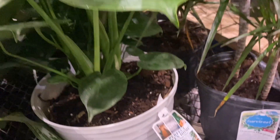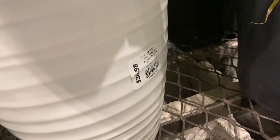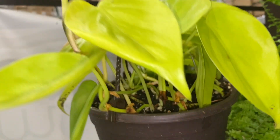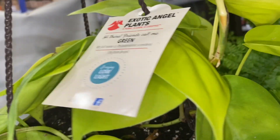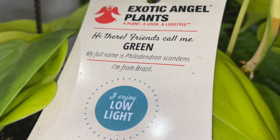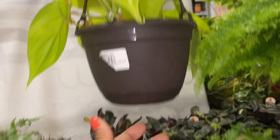And Monstera Deliciosa for the same price — wow, I wouldn't pay that for that. And here we have a little lime Philodendron. That's real cute. The price tag was ripped off, but I know this pot size is usually $13.98. I don't know why they just don't leave that blank when they don't have the name for some reason.